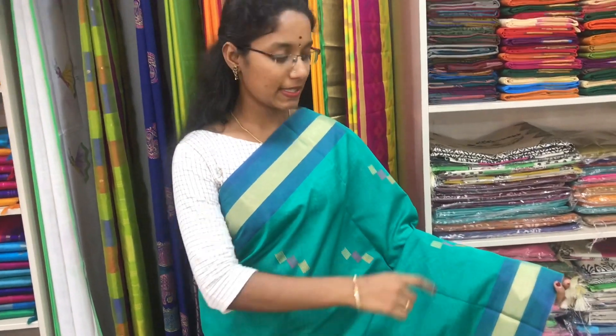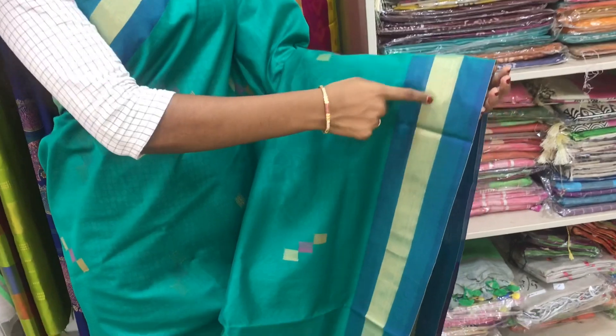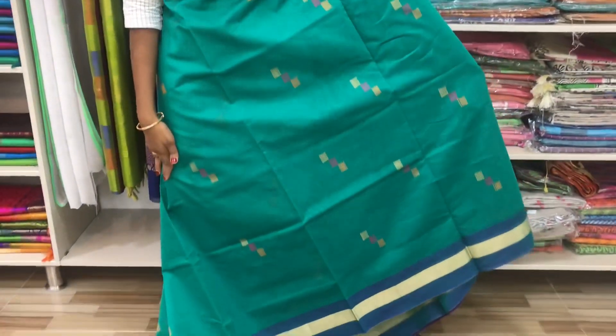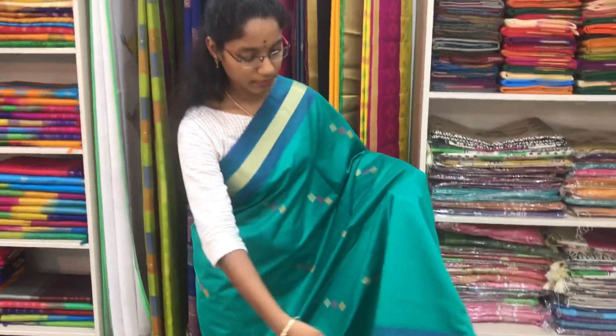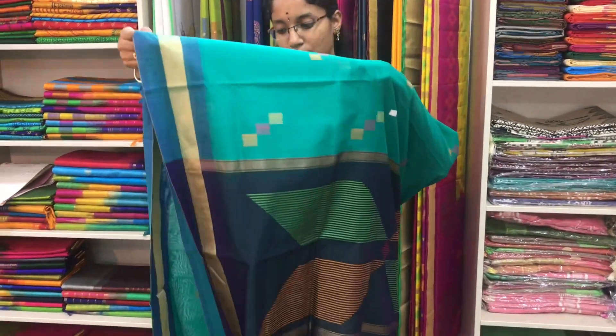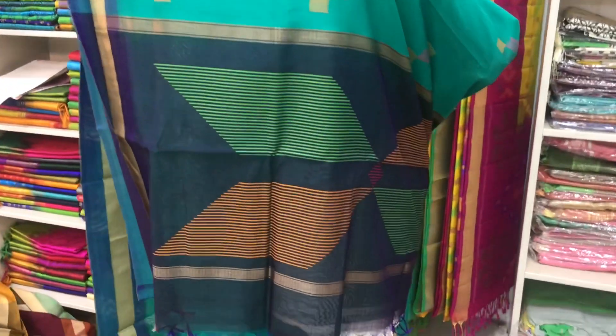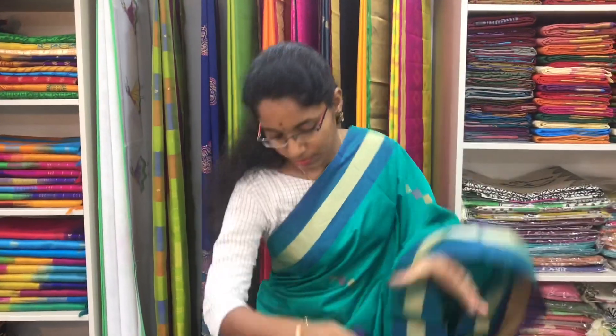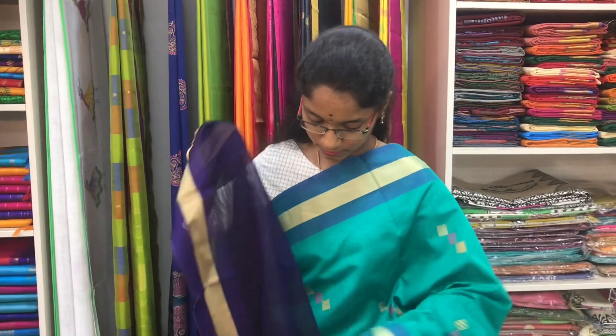Saree number 20 is a cotton silk saree in sea green and violet combination. We have small zari border on both sides of the saree. In the entire body we have thread buttas all over the saree, with a violet pallu in thread design. And a plain violet blouse. Price of the saree is 2600.